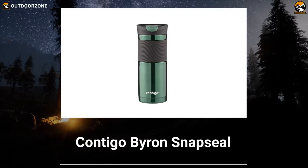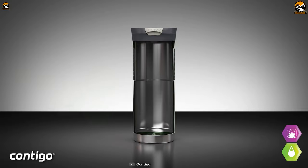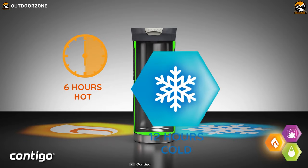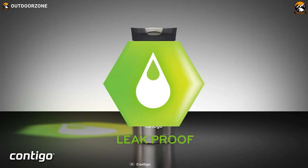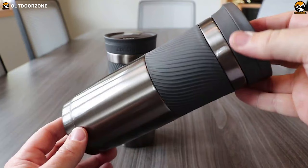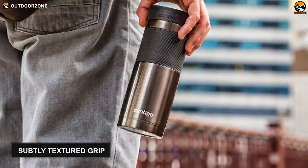Featuring a leak-proof design and offering a one-handed drinking experience, the Contigo Byron SnapSeal can accompany you on any commute. It's got a durable stainless steel body that's going to hold up for years of abuse. Besides, this travel coffee mug features ThermaLock double-walled vacuum insulation, which can lock in hot temperature for up to 6 hours and cold temperature for up to 12 hours. The leak-proof snap-seal lid keeps contents secure and allows drinking hassle-free, as you don't need to remove the lid. The mug also features a subtly textured grip, offering a more secure and comfortable hold on the go.